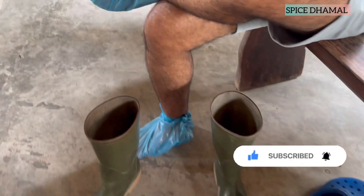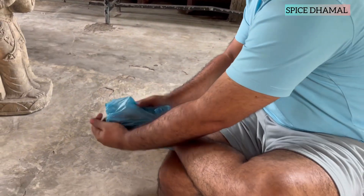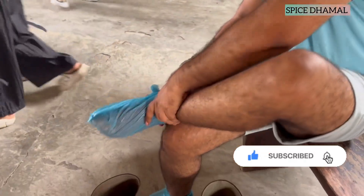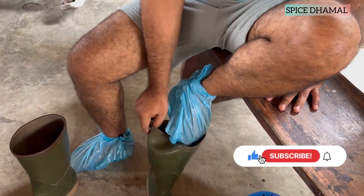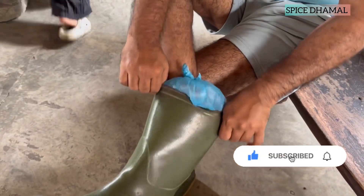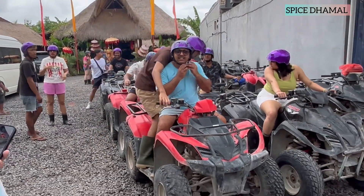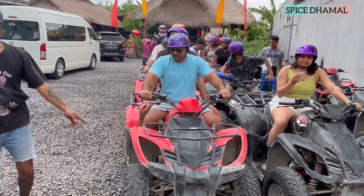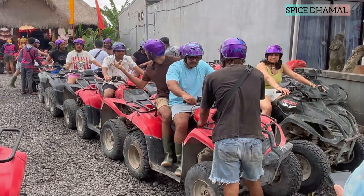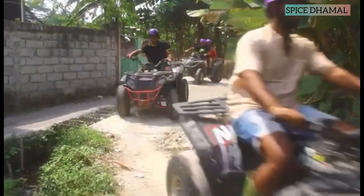Then it was time to wear the kit for the ATV ride. There were gumboots and for socks they gave us polythene bags, which was very practical. Please remember it is a group activity and generally there are 10 to 15 quad bikes which go together, and one by one you cross different levels of difficulty. Before you start, they explain all the safety precautions.